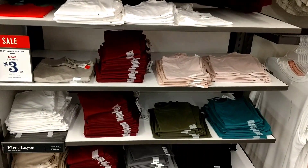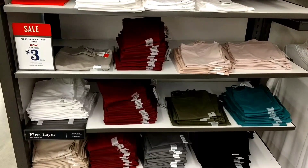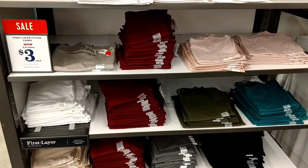Hey guys, it's Jeff Tinker with Cuckoo for Coupons.com and I'm out here at Old Navy still, and I'm spotting even more great deals and I wanted to share them with you as well. So we already talked about the $3 tank tops that are today only.